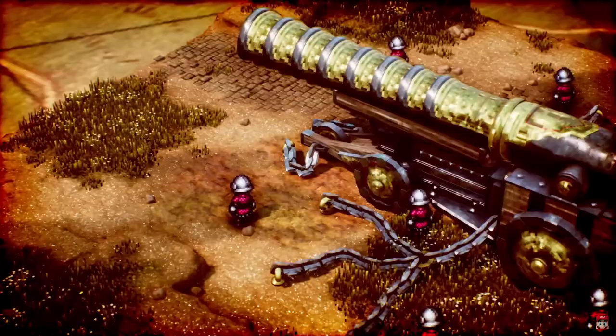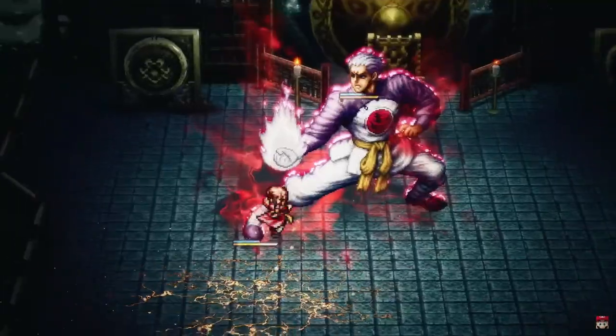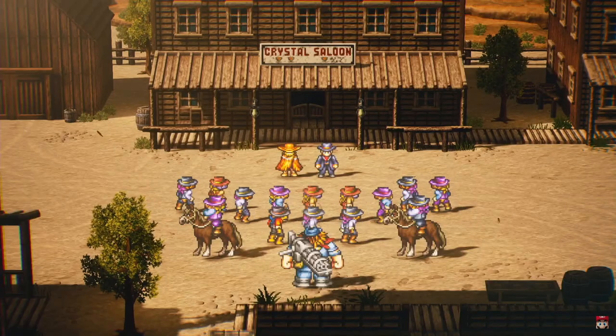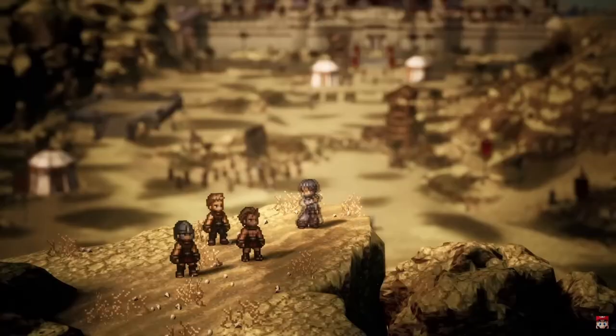The HD2D style is becoming more and more prevalent, especially in RPGs. When done right, these games can look incredible, and because a certain company is taking forever making a certain HD2D remake of a beloved game we've all been waiting for, I've instead been filling the void with games like the Live Alive remake and Octopath 2.